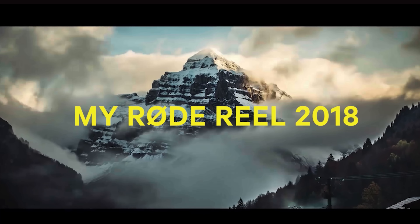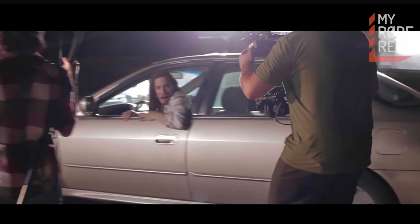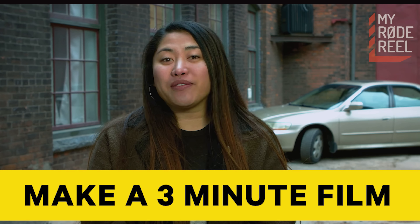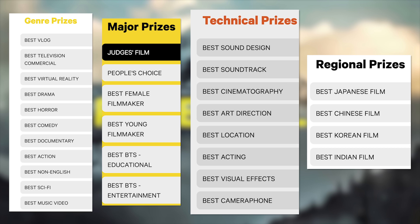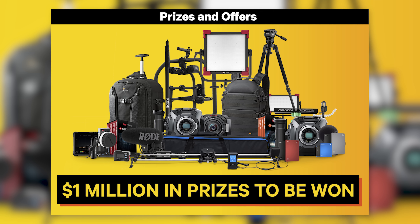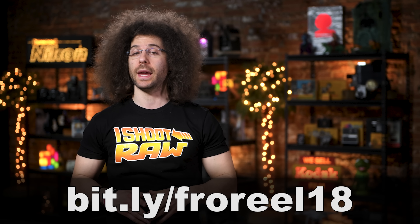This fix is brought to you by RØDE and the 2018 My RØDE Reel competition, which is back for its fifth year. To get entered, you must create a three-minute short film along with a behind-the-scenes video and be sure to use a RØDE product. There are 25 categories to choose from and a million dollars in prizes up for grabs. To learn more, go to bit.ly/froreel18.